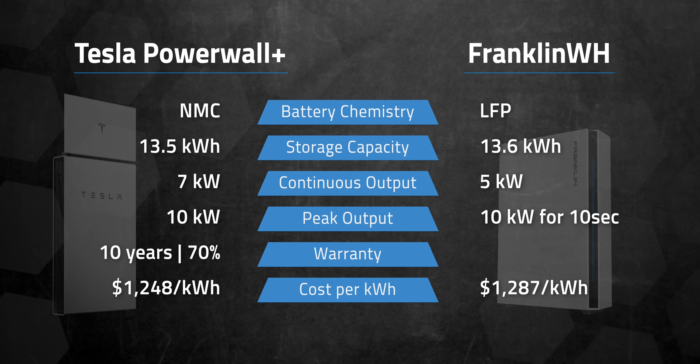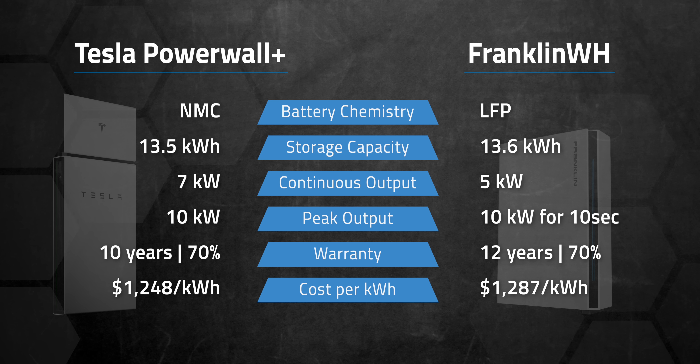Here's a benefit of the LFP battery chemistry: Franklin's warranty is 12 years at 70% capacity with an aggregate throughput of 43 MWh.